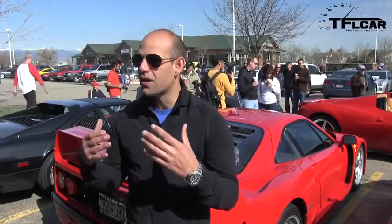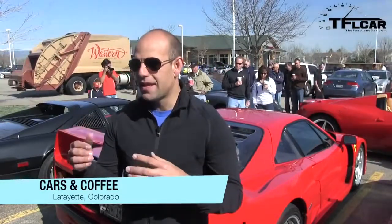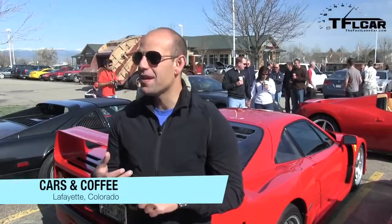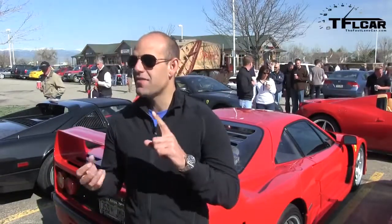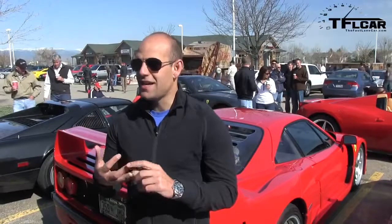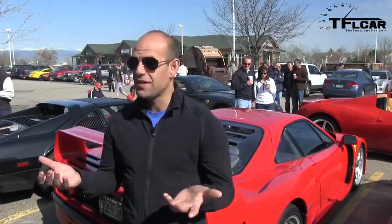This car could have only been made one time in history, where they had enough technology to put the power and the speed and the aero and all that stuff — but yet before traction control, ABS, or power steering. This thing has nothing. It doesn't have power steering, it doesn't even have boosted brakes. You've got to stand on the brakes to stop. Everybody says the brakes are terrible — the brakes are amazing. You just have to use your legs.